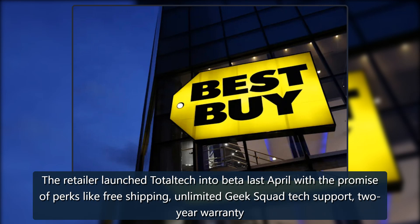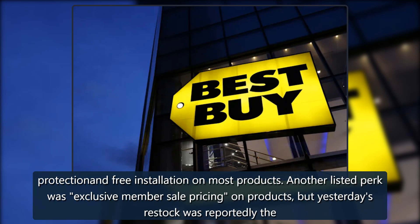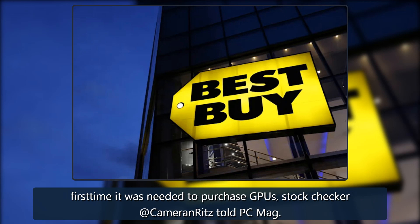The retailer launched Total Tech into beta last April with the promise of perks like free shipping, unlimited Geek Squad tech support, two-year warranty protection, and free installation on most products. Another listed perk was exclusive member sale pricing on products, but yesterday's restock was reportedly the first time it was needed to purchase GPUs.